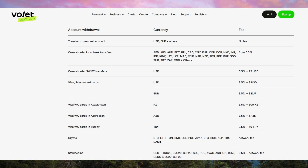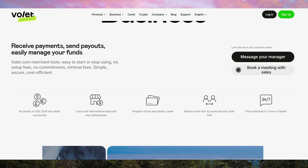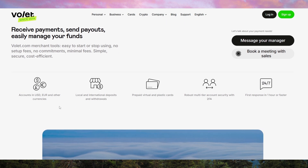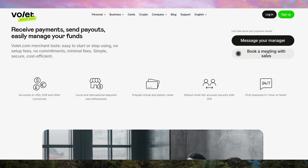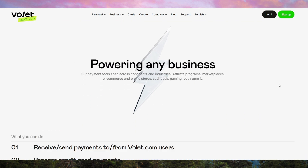The app interface is modern, intuitive, and easy to navigate. Whether you're checking your balance, transferring money, or setting up recurring payments, volet.com also integrates with popular payment platforms, allowing seamless transactions with merchants worldwide. However, one drawback is that some regions have limited merchant acceptance, so always check if your preferred vendors support volet before relying on it for payments.